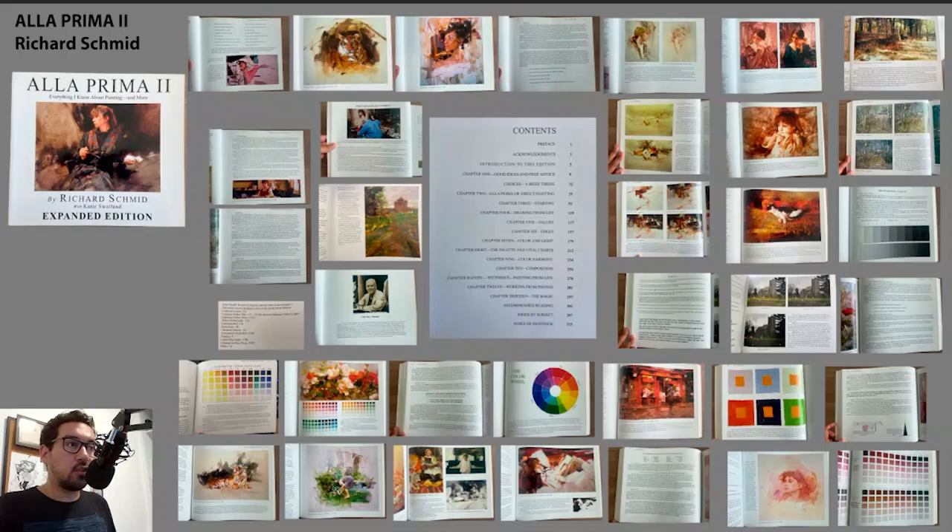Today I want to talk about this amazing book, A La Prima 2, by Richard Schmidt. This is the final book in the list I made — the 50 books for the self-taught artist — and that's for a reason.